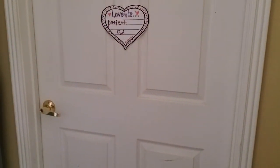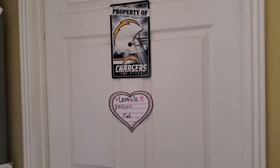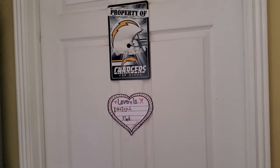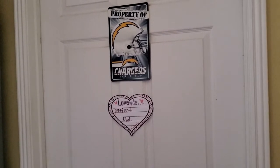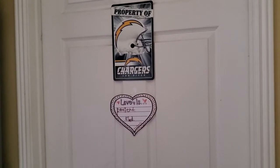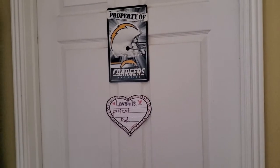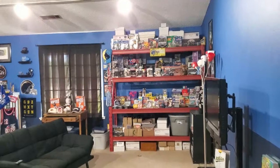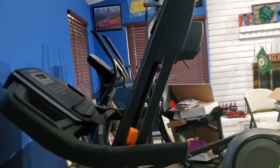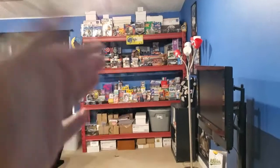Hi guys, this is Karina from Mommy and Kimberly's Adventures. I'm going to finally show you our sports slash gym family room — it's 95% done. I just want to share it with you guys, so let's go on in and I'll show you what we've done so far. I'm loving it. I'm going to show you around really quick, step by step.